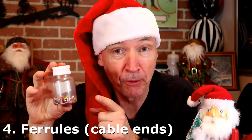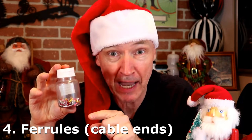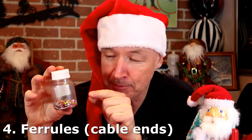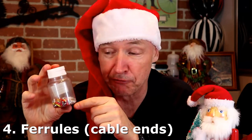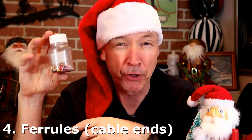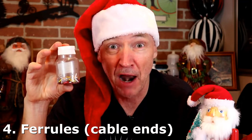Number 4 on the list: ferrules. Some people call them cable ends — I call them ferrules. They go on the end of your cables when you're done cutting your cables on your bike. How many times have you tried to pull the old ones off, reshape them, and put them back on? Buy some ferrules. They only cost a few cents. You might be able to pick some up at your bike shop, and as you can see, you can get them in a lot of different colors so you can trick out the cable ends on your bike.